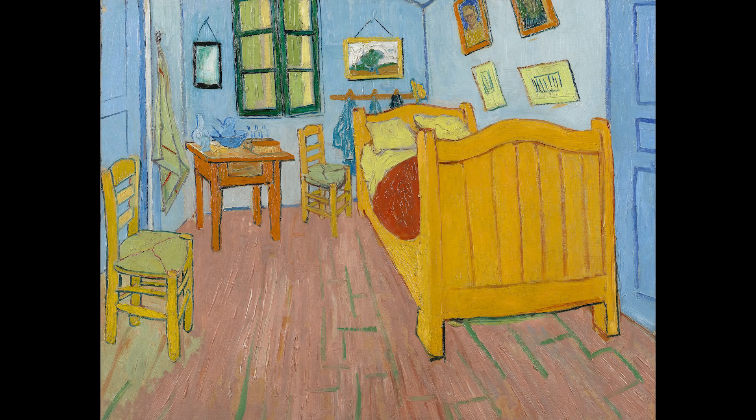Van Gogh painted his bedroom at Arles in 1888, and he came to the south of France with a dream of establishing an artist community and with a quest for home. He painted this particular scene three times.